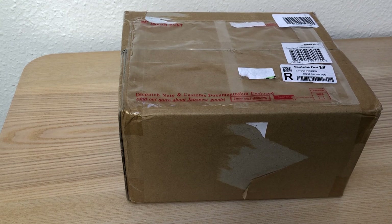Hi guys, and welcome to another video. Today it's special because I'm doing my first unboxing video. I got a little package from Japan, and now let's see what we find inside here.